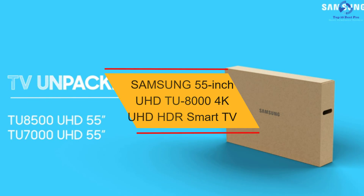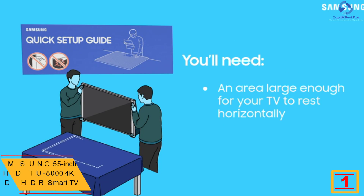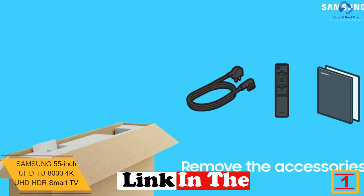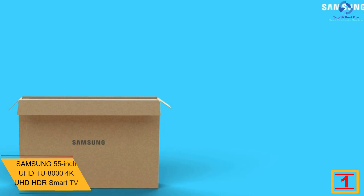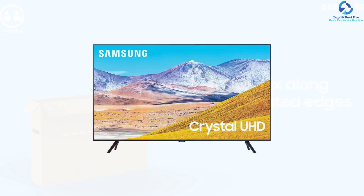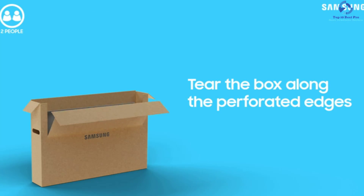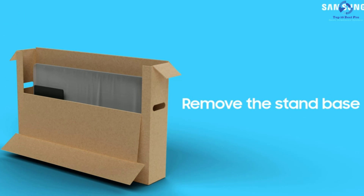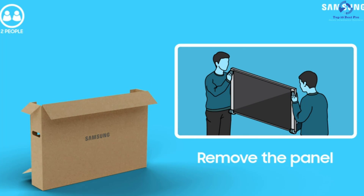Finally, at number one we have the Samsung 55-inch UHD TU8000 4K UHD HDR Smart TV. It is one of the most popular televisions, offering an amazing 4K UHD screen. It uses a Universal Guide for smooth surfing and choosing content. With this model, you can automatically upscale content to get vivid colors and details. It delivers crystal-clear colors fine-tuned for naturally crisp images. The ultra-fast processor transforms content into 4K quality.